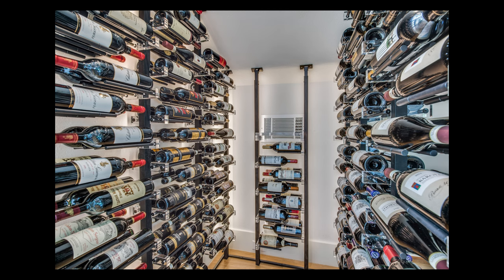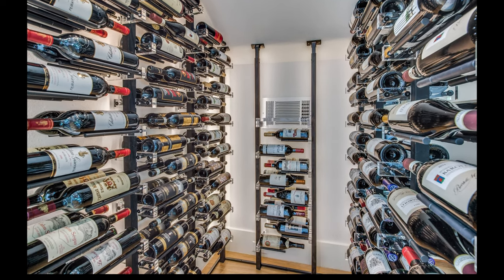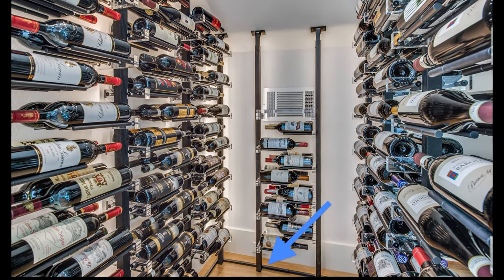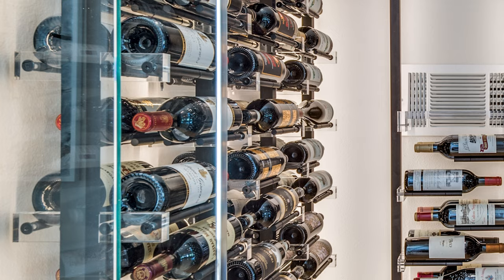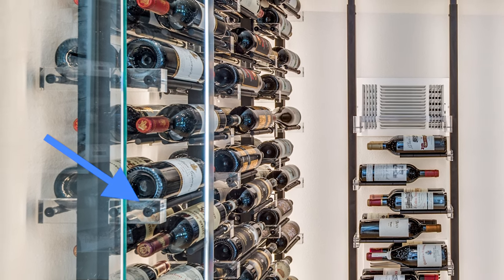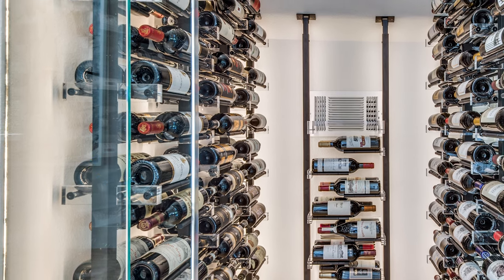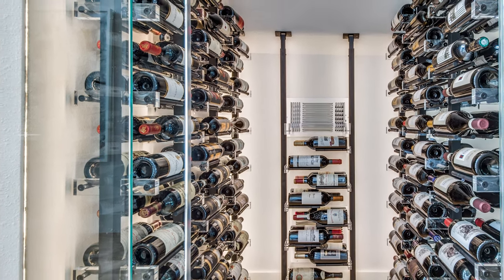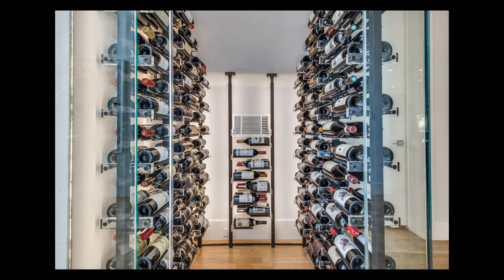We utilized Melissa May wine racks with satin black anodized aluminum posts that are mounted on the floor and ceiling. Matching black horizontal rods hold bottles securely with clear, polished acrylic rod brackets that give the illusion of floating bottles. Wood brackets are also available from Melissa May for a more traditional look.